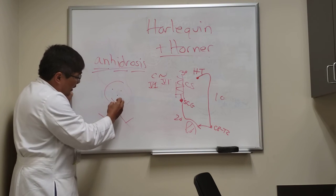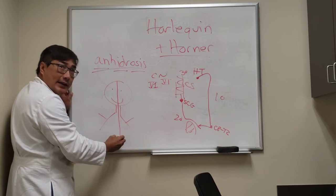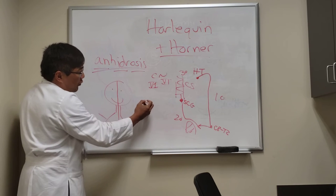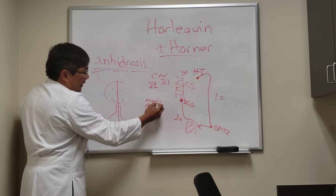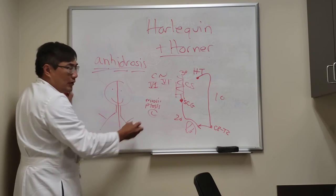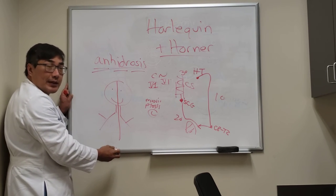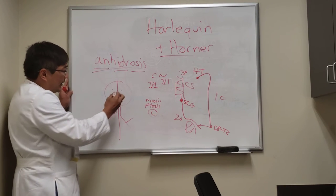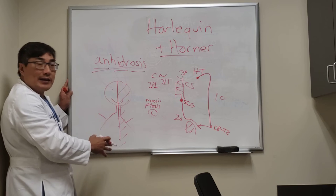You can have anhydrosis of your face or half your body. If the anhydrosis is associated with a Horner syndrome — which is miosis and ptosis from a sympathetic defect on the ipsilateral side, say a left Horner syndrome — then if the lesion is in the hypothalamus or in the first-order neuron, your whole half of your body will be unable to sweat.